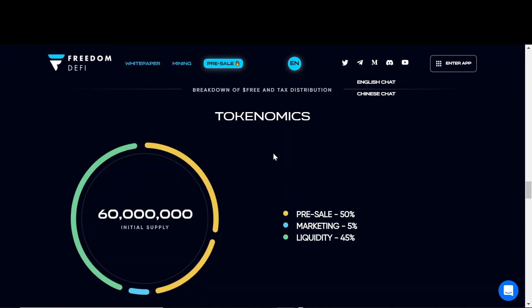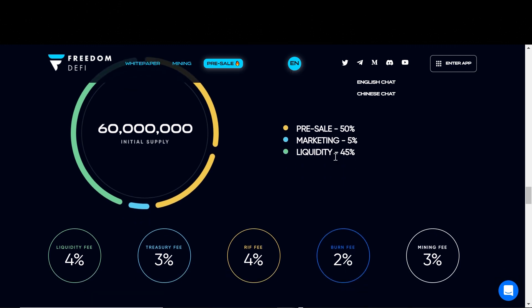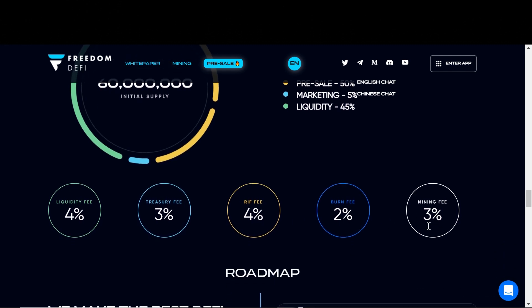Here is the tokenomics of the FREE token. There will be a 60 million initial supply — 50% will go to the pre-sale, 5% for marketing, and 45% for liquidity. Here are the fees: 4% liquidity fee, 3% treasury fee, 4% for the risk insurance fund, 2% for the bonfire burn, and 3% to feed the miners.